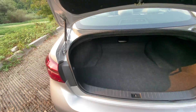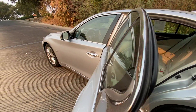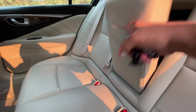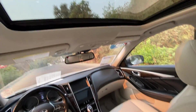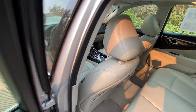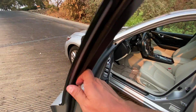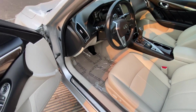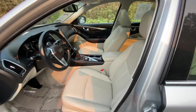Decent-sized trunk. The leather on the inside is very nice — high-quality leather. Here's the sunroof. Pretty nice-looking car, huh?